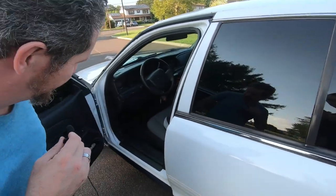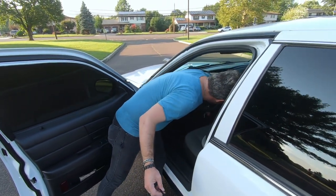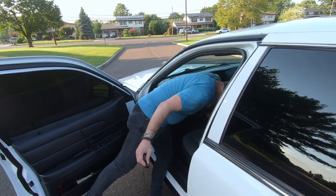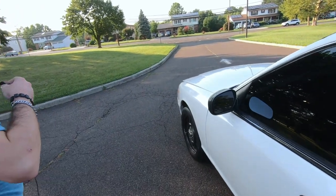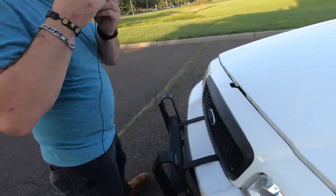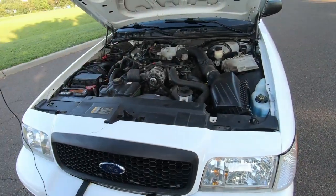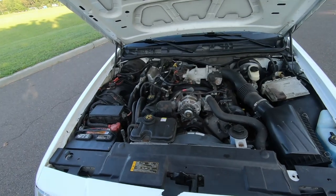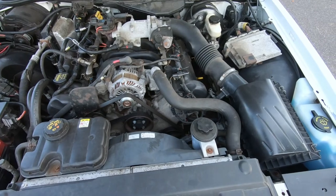The trunk is my favorite part because it tells you what the owner is up to and what their hobbies are. Pierce does auto detailing as a side gig, so he's got a lot of cleaning stuff in the trunk. And here's the infamous 4.6.